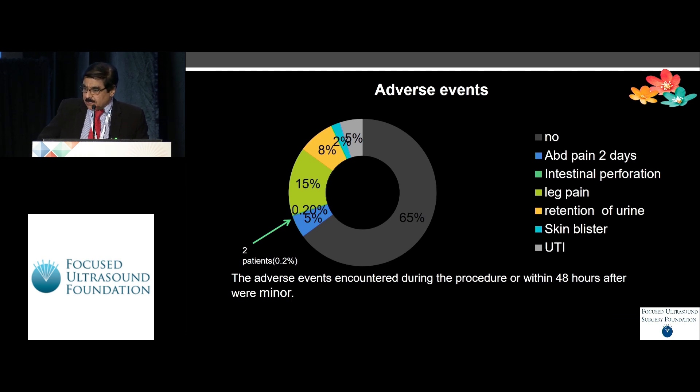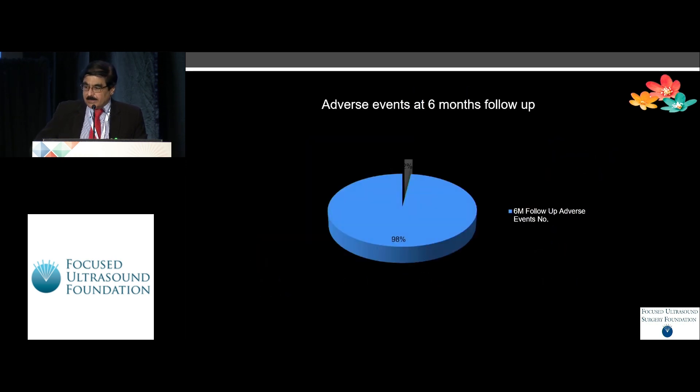In a large number of patients there was no adverse effect. A few adverse effects like abdominal pain, leg pain, and skin blistering did happen. Two of our 722 patients had an intestinal complication which just could not be avoided — the patient was well informed that it might happen because of the position of the intestine. It was 0.2 percent but was well treated.